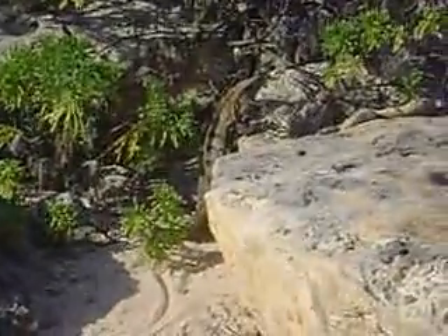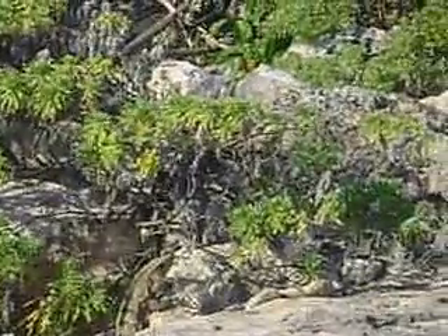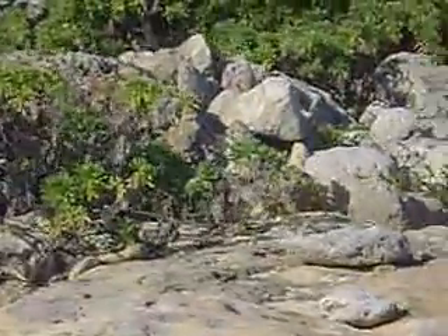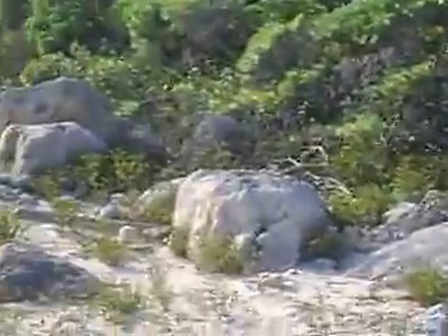There's the iguana. He's got his neck bulged out, which means he's a little nervous that we're hanging around. But he's just chilling. Pretty big guy. See his tail coming down there. There's several more — we found a whole family, actually. We found babies and so forth, so Mark's going to show you the way.